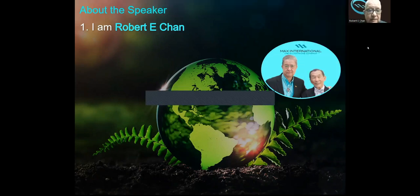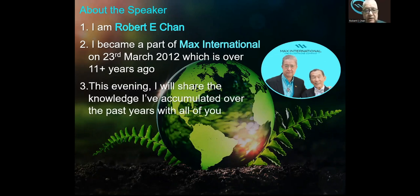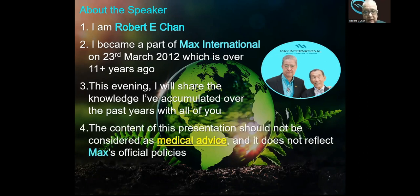I'm Robert E. Chan. I became a part of Max International on the 23rd of March 2012, that is about 11 plus years ago. This evening, I will share the knowledge I've acquired over the past years with all of you. The content of this presentation should not be considered as medical advice and it does not reflect Max International's official policies.